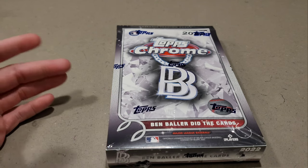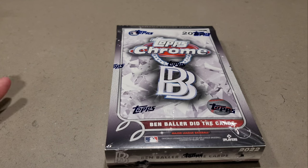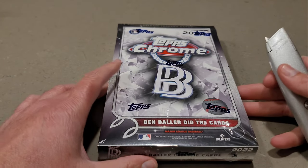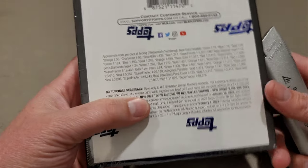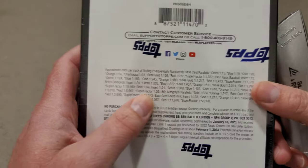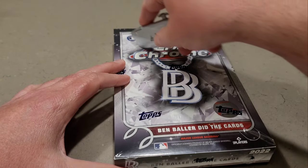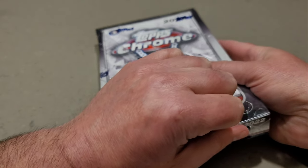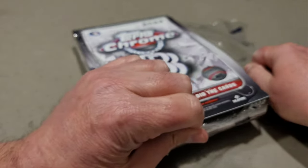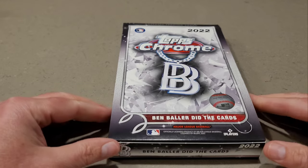This set mimics Topps Chrome, so there are 220 base cards, and then there are five short prints: CJ Abrams, Hunter Greene, Bobby Witt Jr., Torkelson, and J-Rod — those also come in parallels. We can also get autographs, but the base autograph parallel gold is one in 374 packs, which is the equivalent of about 15 and a half boxes. The base short prints are one in about five and a half boxes. I told my brother I'm probably going to pull the Hunter Greene short print today.